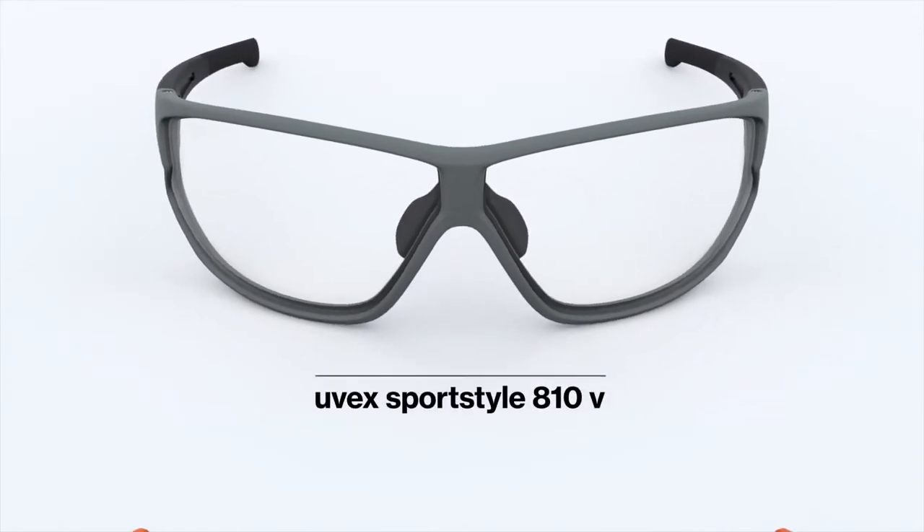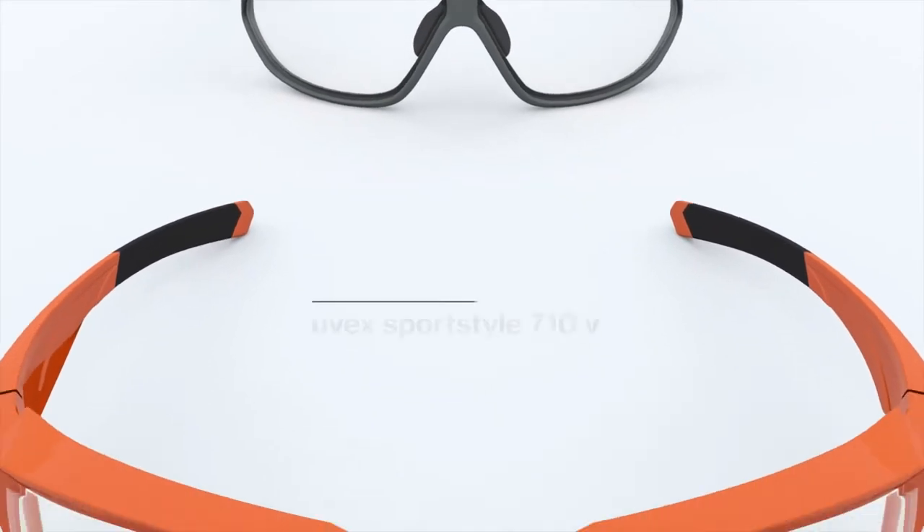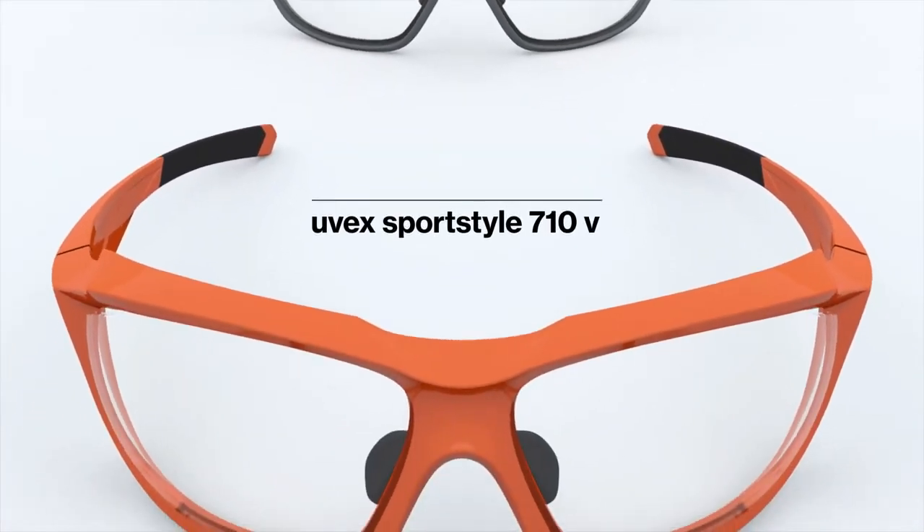At UVEX, we've been delivering eyewear innovations for 90 years. The new UVEX Variomatic enthusiastically continues our tradition.